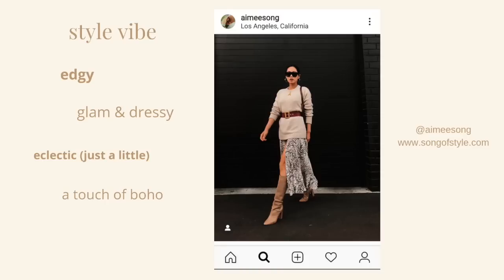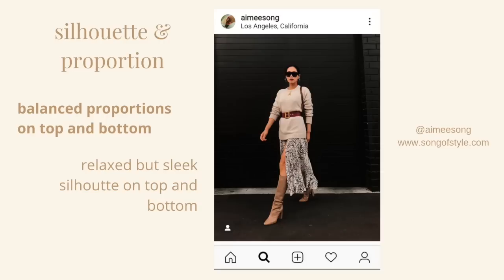The next thing I look at are the silhouette and proportions of the look. From a proportion perspective, this is a very well-balanced look. She's got a little bit of volume on top and volume all the way down with the flow of her skirt. In terms of silhouette though, it's not too voluminous because she's cinching it at the waist with that big white belt. So the silhouette is still very clean, sleek, and minimalistic.